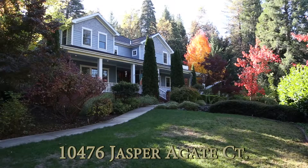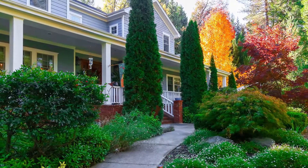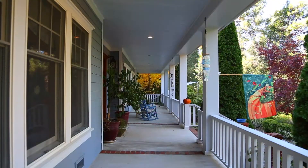It's on Jasper Agate Court. Absolutely gorgeous estate type area with beautiful homes in this neighborhood. They're all on lease, acre and a half properties, and very quality built homes. It is very close to town.